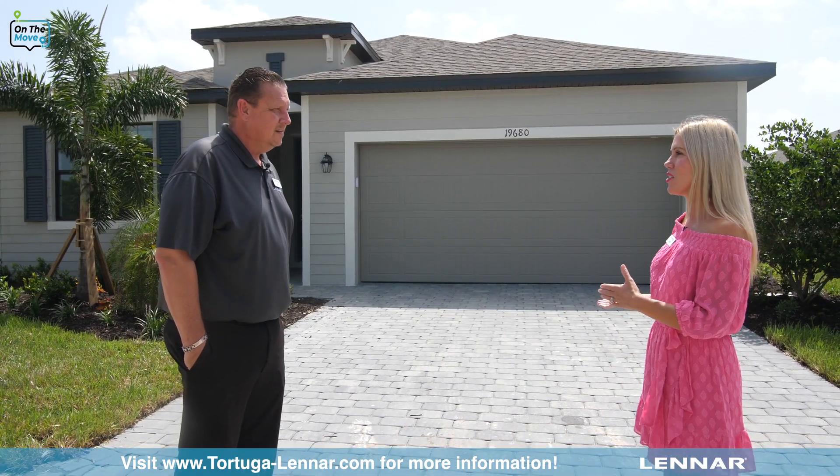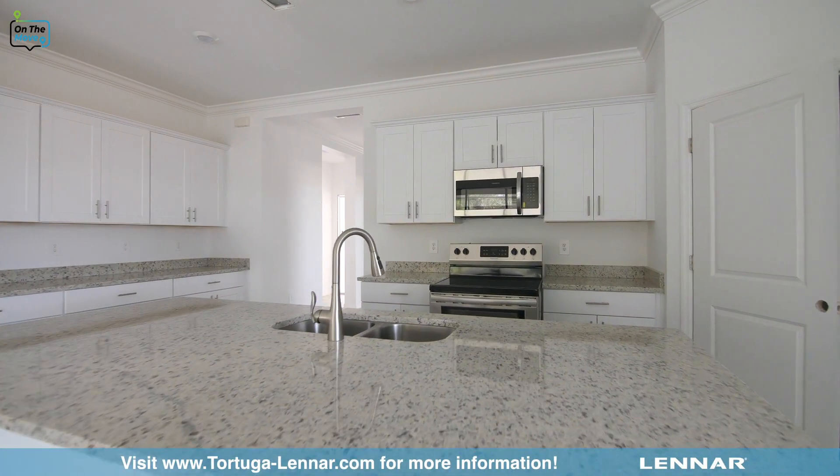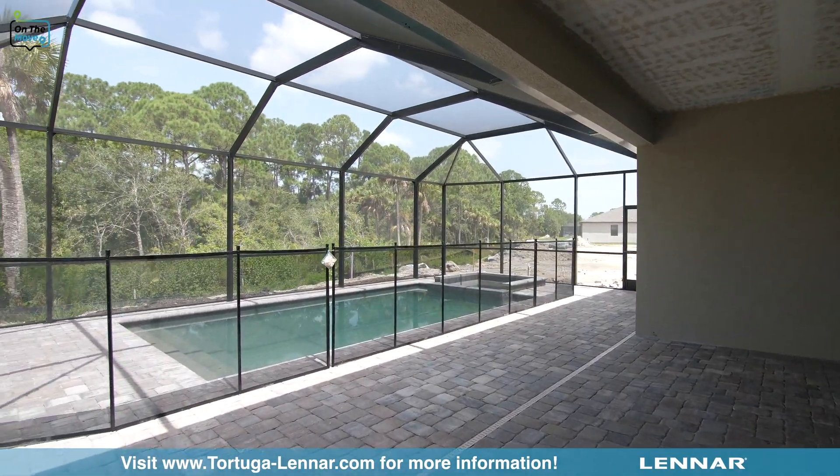Is this the Marsala model? Yes, this is the Marsala model — it's 2,201 square feet, three bedrooms and a den. I'm sure when it's done it's going to be beautifully decorated and hopefully people will come out and see it.